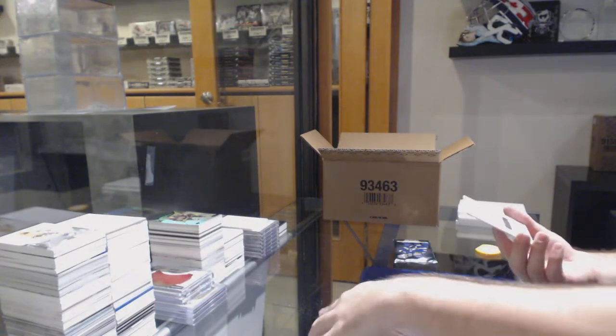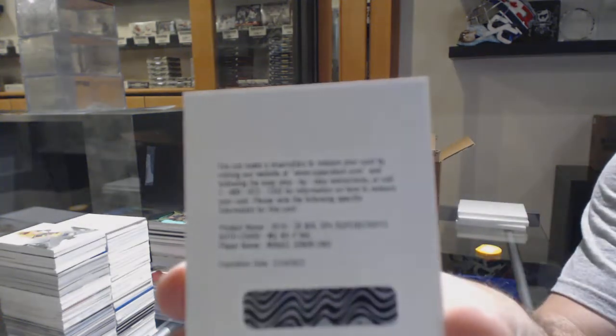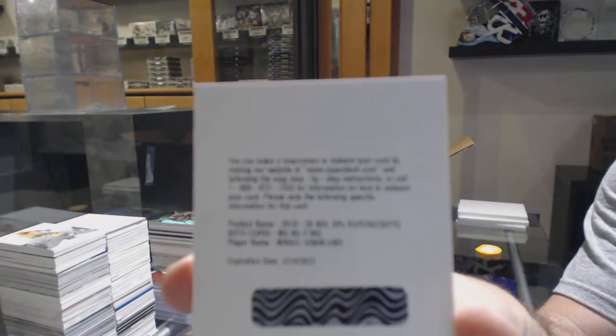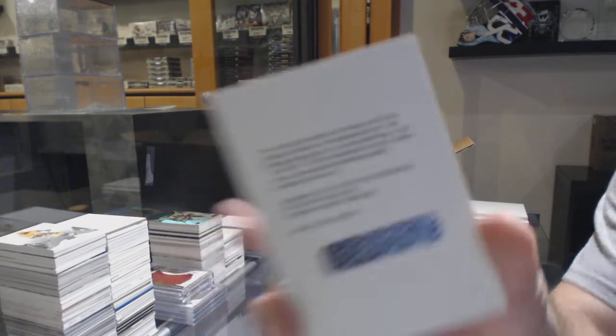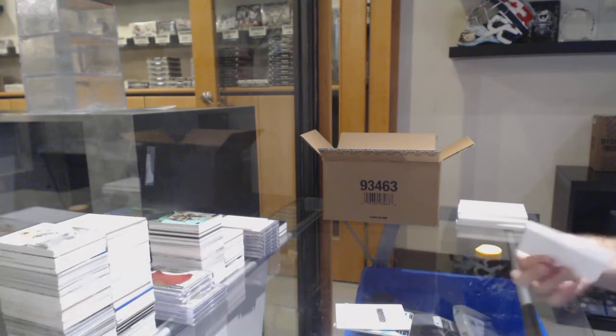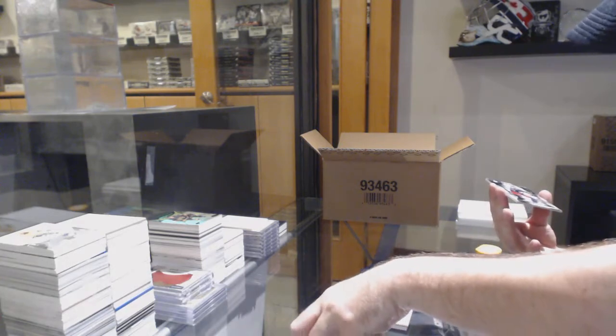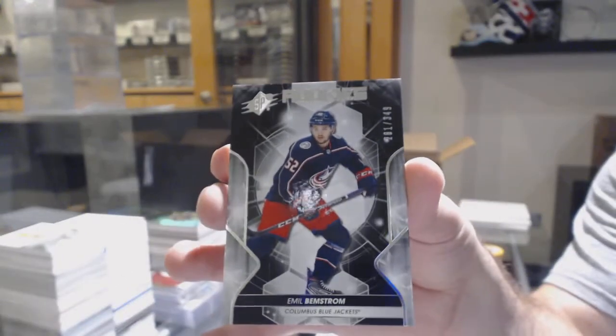We've got a rookie redemption for Super Scripts auto of Grantlin — that goes to Super Scripts, one-of-one. And we've got number 201 of 281, Emil Benstrom — the one spot.